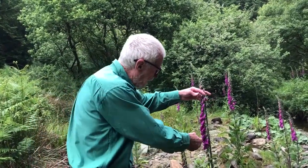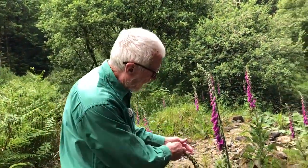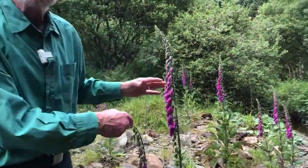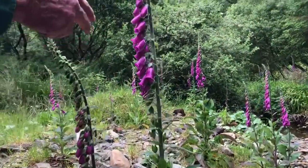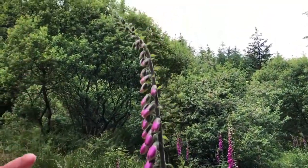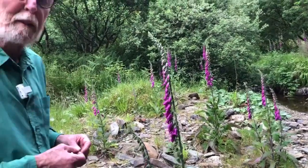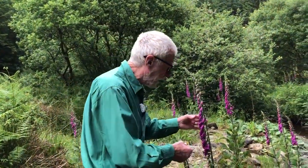The large flowers are produced in these tall elegant spires and they mature from the bottom upwards, which means that on any one spike you're going to see flowers at all stages of development. This enables you to follow the progress of what's happening in the flower much more easily than it would be in smaller flowers.